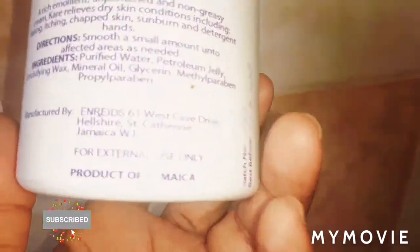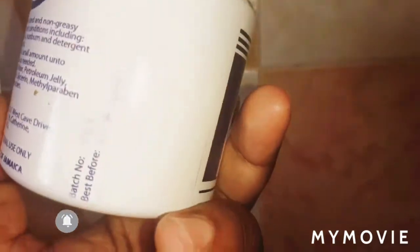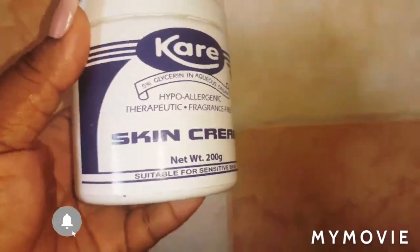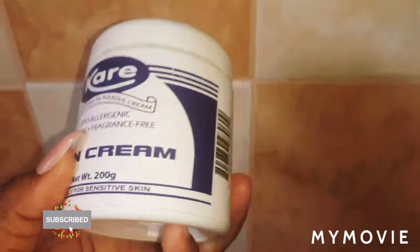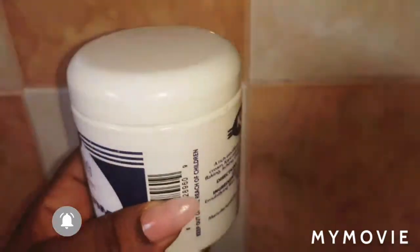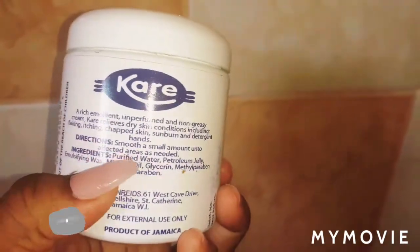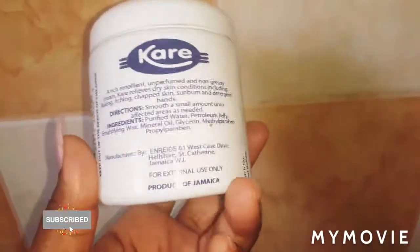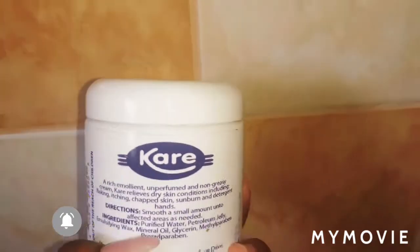This is a product of Jamaica. You might be able to find it on Amazon or eBay. If not, you can find something similar to it, because this cream makes your skin feel soft — soft like a baby.